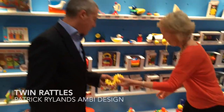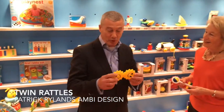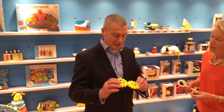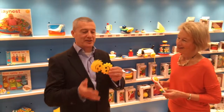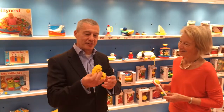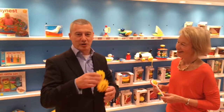This is a twin rattle — an iconic design. The Ambi Toys line is all designed by one man, a British designer, Patrick Ryans. You see beautiful design and color throughout all of the products. Two lovely smiley faces for the child to look at, and this is just fabulous the way it articulates around itself — an absolutely brilliant toy to rattle or just roll around.